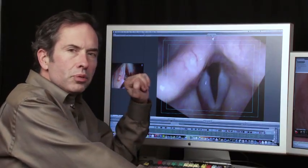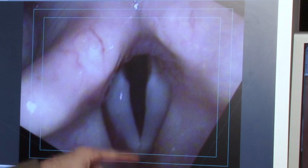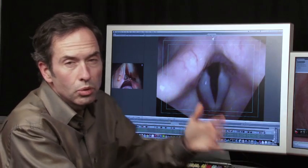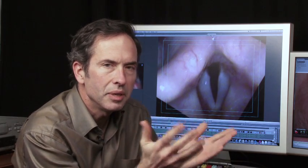First, in case you've never seen a vocal cord, we're looking down from above. The front is here, the back is here. This is the right vocal cord, and you can see that the edge of the vocal cord is smooth. Smoothness is important so that when the vocal cords vibrate, they make a clear sound. Anytime there's a bump on the vocal cord, it's going to disrupt the sound.